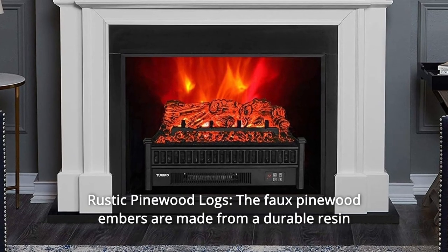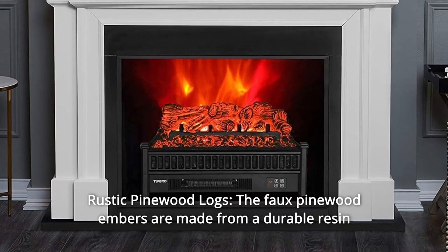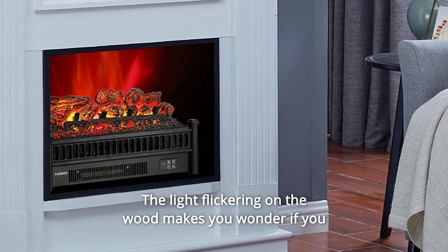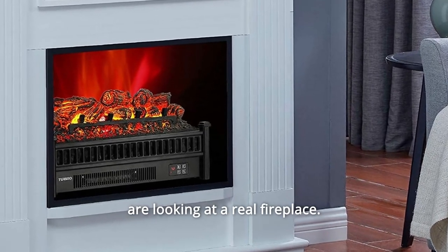Number 7: Rustic Pinewood Logs. The faux pinewood embers are made from a durable resin for a rustic and traditional style. The light flickering on the wood makes you wonder if you are looking at a real fireplace.